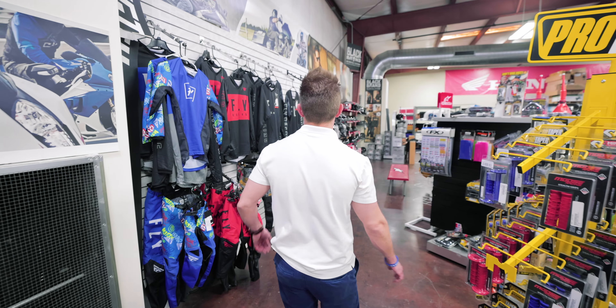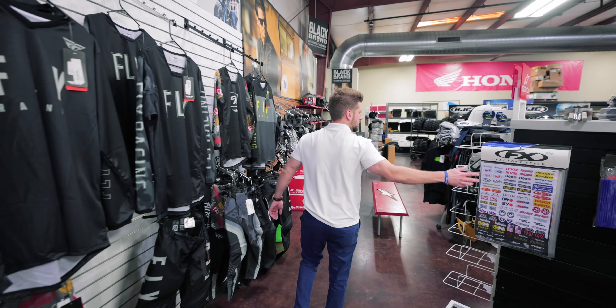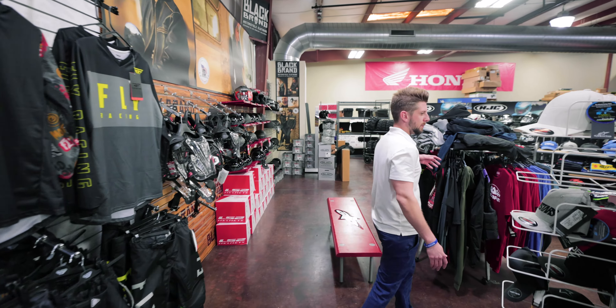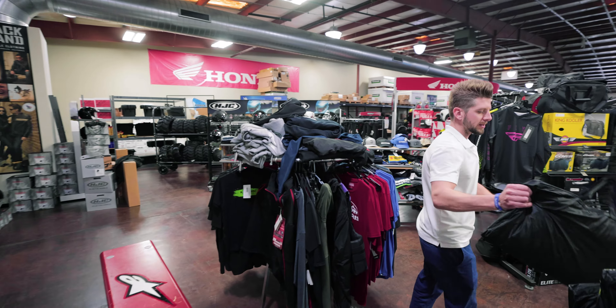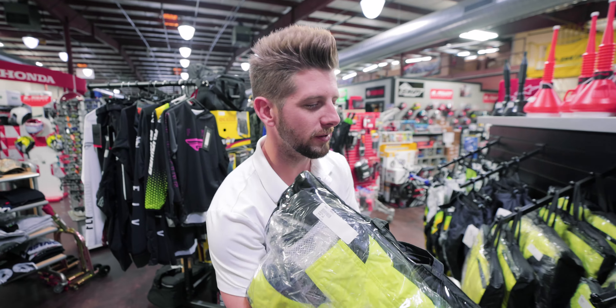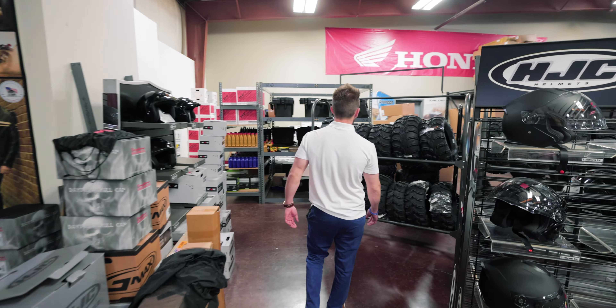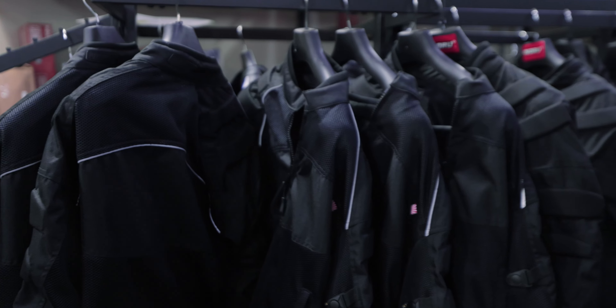We've got grips, jerseys, pants, tie downs, sticker kits, hats, and apparel. We've even got some rain wear in case it starts raining outside. Casual shirts, street helmets, dirt helmets — if it's an essential for the woods or for the street, we've probably got it in stock.